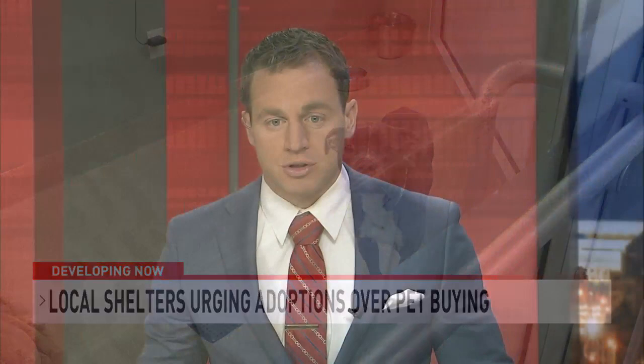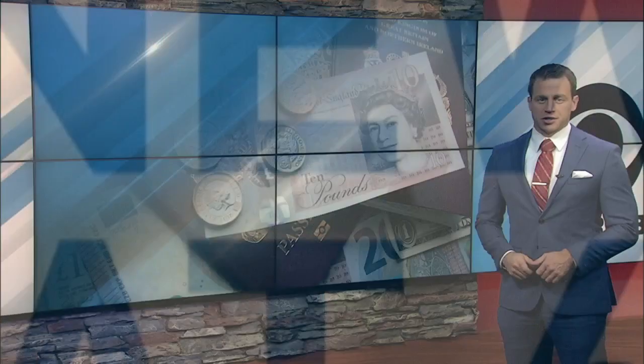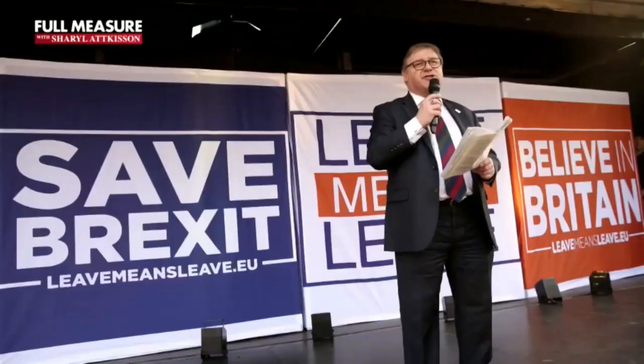Still to come, we'll take a deep dive into how Great Britain is doing following the Brexit controversy. Cheryl Atkinson has more on the issue in this week's Full Measure — that's coming up next as CBS 6 at 6 continues. Three years since Brexit took place overseas, Full Measure's Cheryl Atkinson reports from England to see how the historic breakup with the EU is going.